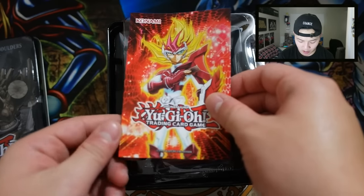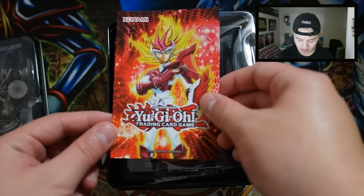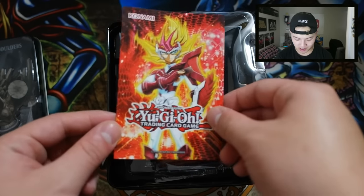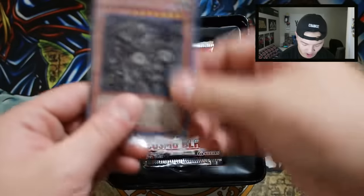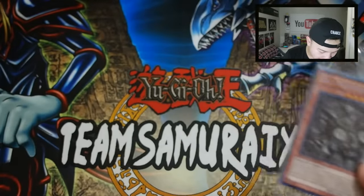Who is this guy right here? I don't really watch too much of the anime — I believe this is Yuya's dad. Okay, so there you go, there is the tin. The Redox promos — the winner will be getting the Redox promo. Here are the packs we're opening right here.